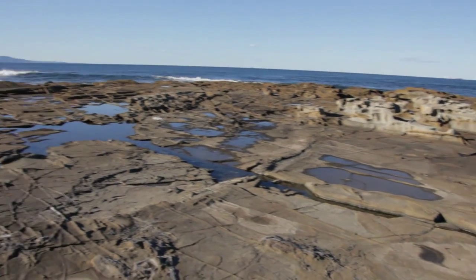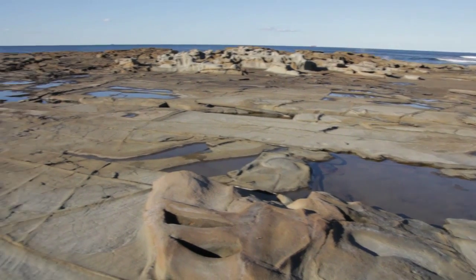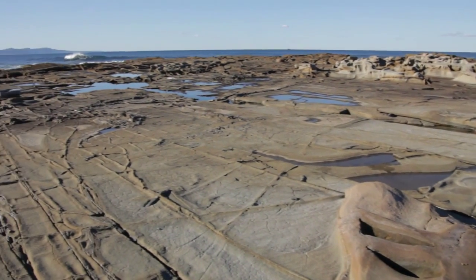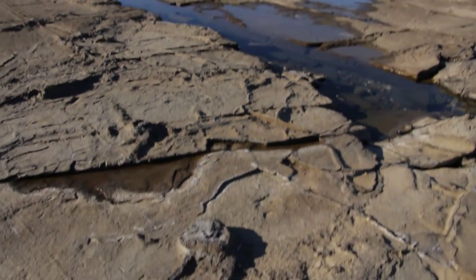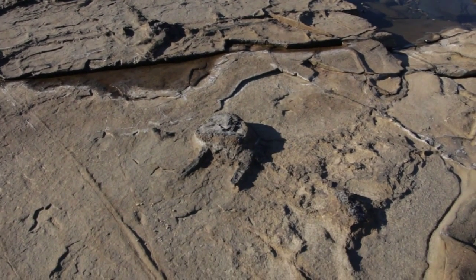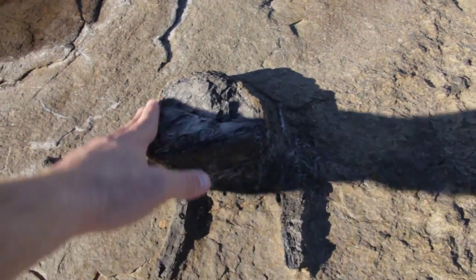Today we're going to check out the Pheasants Nest Formation. The Pheasants Nest Formation is about 75 metres thick. It makes up the lowermost units of the Illawarra Coal Measures and is mainly made up of interbedded lithic sandstone, siltstones, and minor coals.